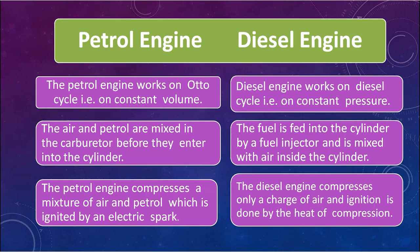The diesel engine works on the diesel cycle, which takes place at constant pressure. So the first difference between petrol engine and diesel engine is that the petrol engine works at constant volume and the diesel engine works at constant pressure.